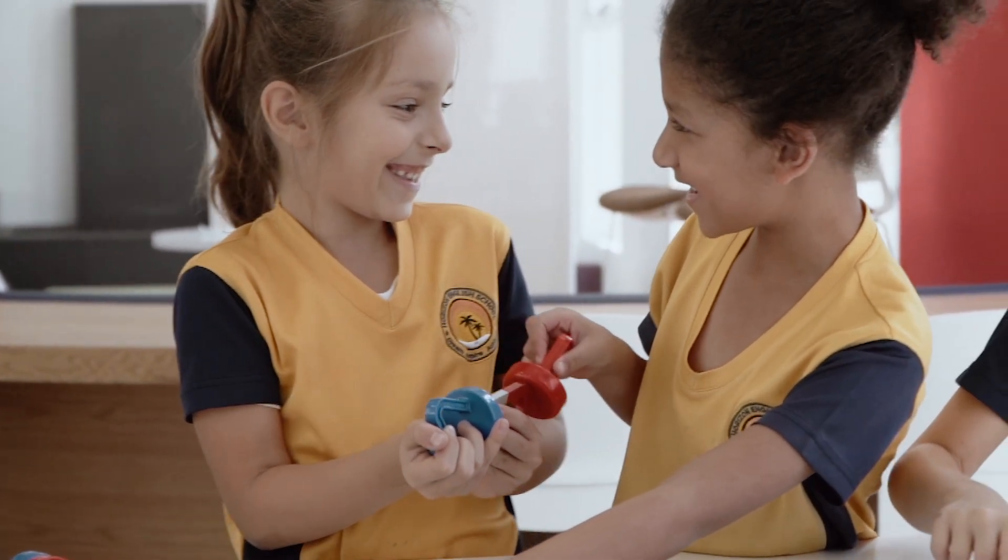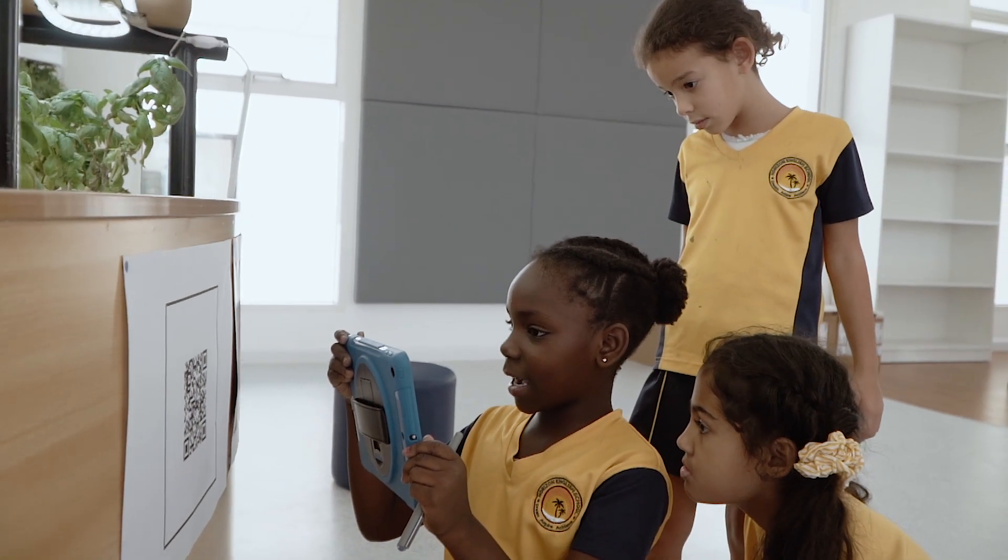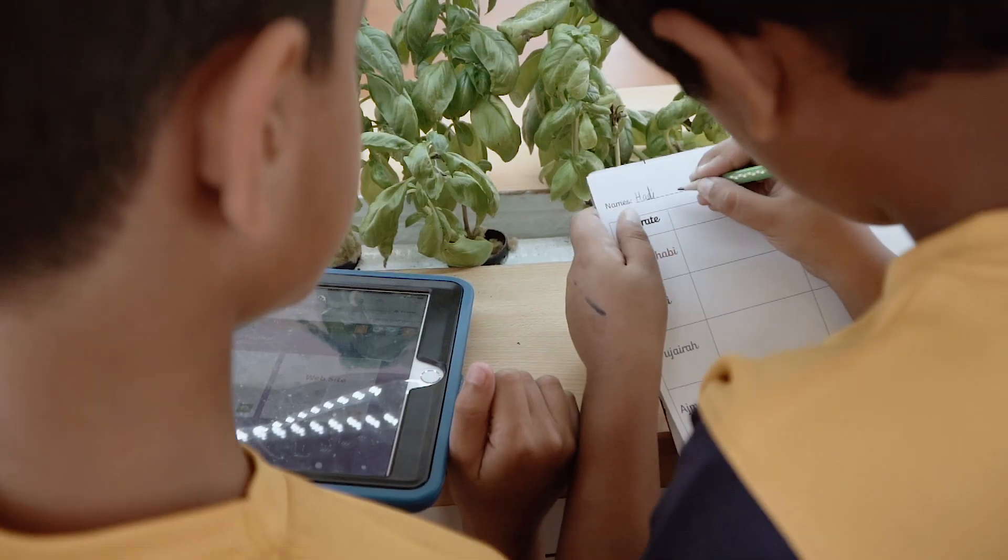What most importantly and excitedly glues all this together is the brand new curriculum that has been specifically written to catapult this type of learning forward.